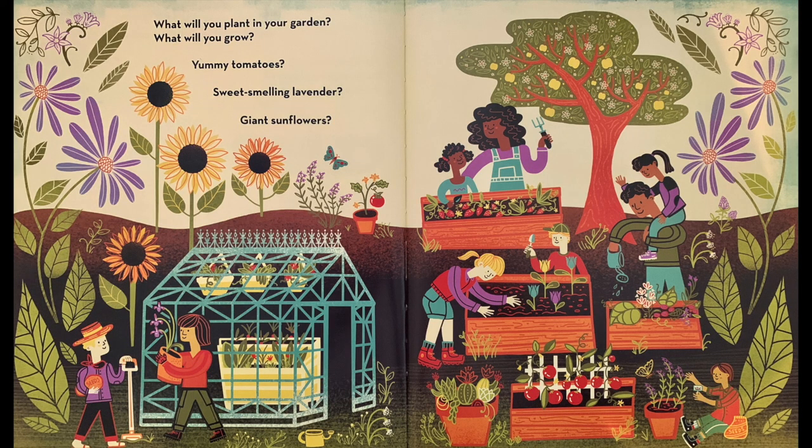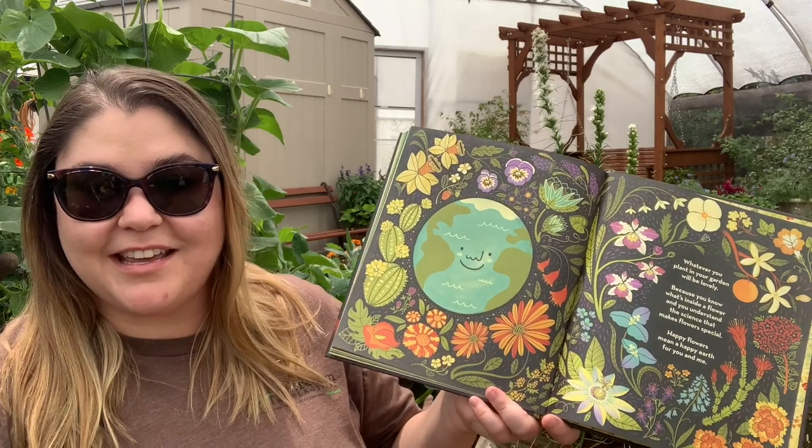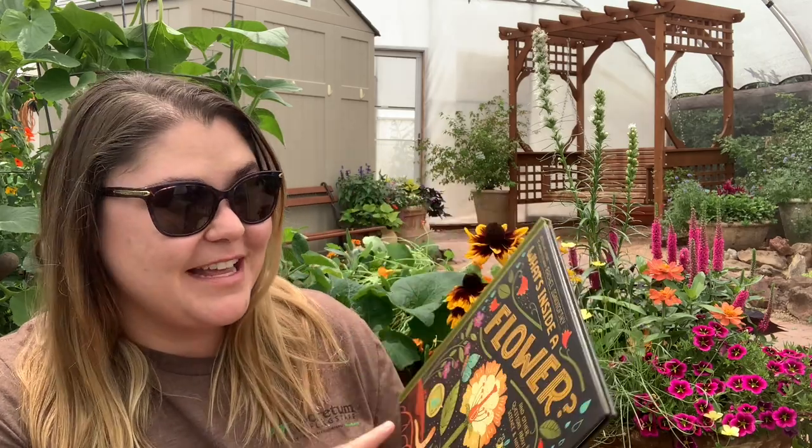What will you plant in your garden? What will you grow? Yummy tomatoes? Sweet-smelling lavender? Giant sunflowers? Whatever you plant in your garden will be lovely, because you know what's inside a flower and you understand the science that makes flowers special. Happy flowers mean a happy earth for you and me. The end. Thank you for joining me to read this book. I hope you check it out at Brightside Bookshop and come visit us here at the Arboretum to see all the beautiful flowers we have blooming. Thanks so much. Have a great day!